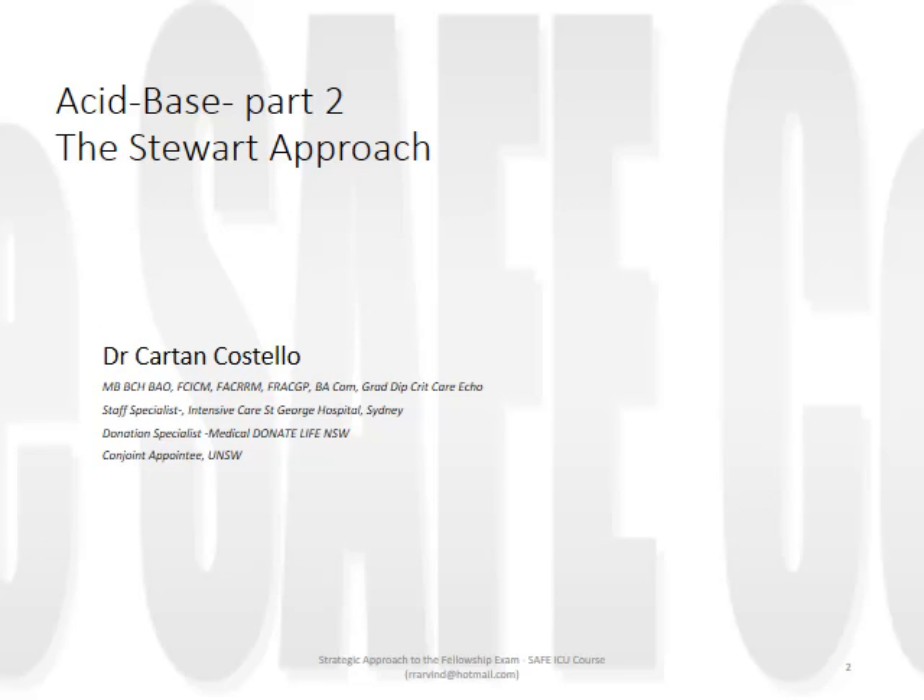Hi, I'm Curtin Costello from St George Hospital in Sydney. Today's talk is acid base part two, the Stewart approach. We have a choice: one can choose to be pragmatic and simply follow the steps of quantitative acid base analysis to produce answers to clinical problems in practice. This is not unreasonable. From the exam point of view, most fellowship questions are of the data interpretation variety. However, you need to be aware and cautious because understanding the principles underlying both the traditional and Stewart approach are part of the curriculum, and the Stewart approach principles were asked in the first fellowship paper in 2014.